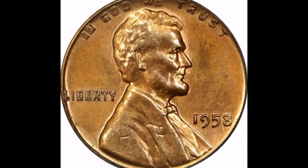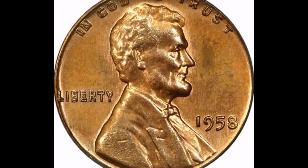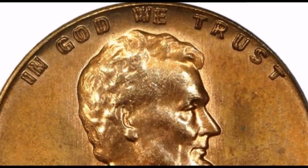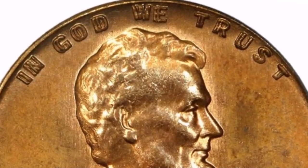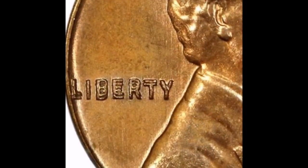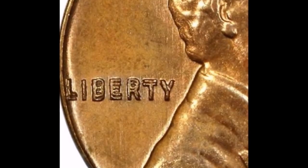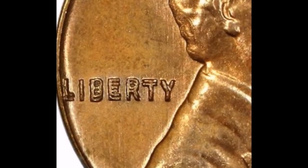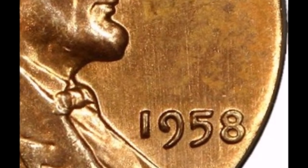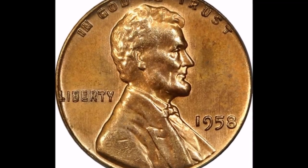Now we are moving on to our number three position: the 1958 double die obverse, listed as FS-101. This is a very super rare variety — there are only three known examples. Doubling is very strong on the motto "In God We Trust" and on Liberty, but much more minor on the date. Because there are only three known examples, estimated values are between $125,000 and $150,000.